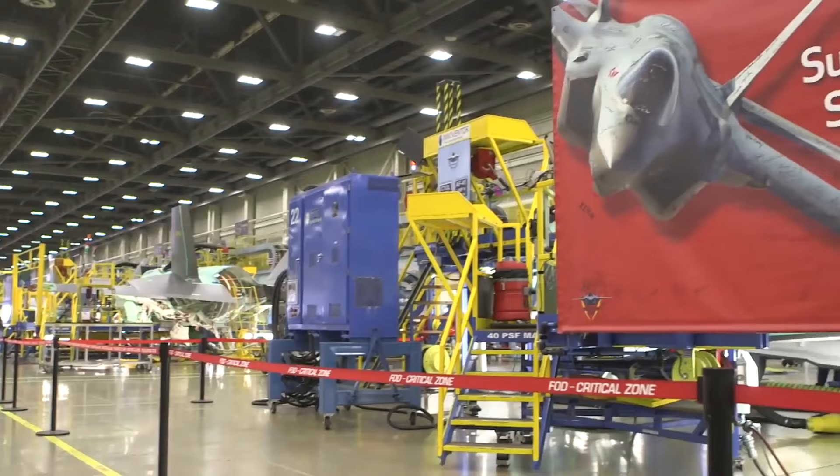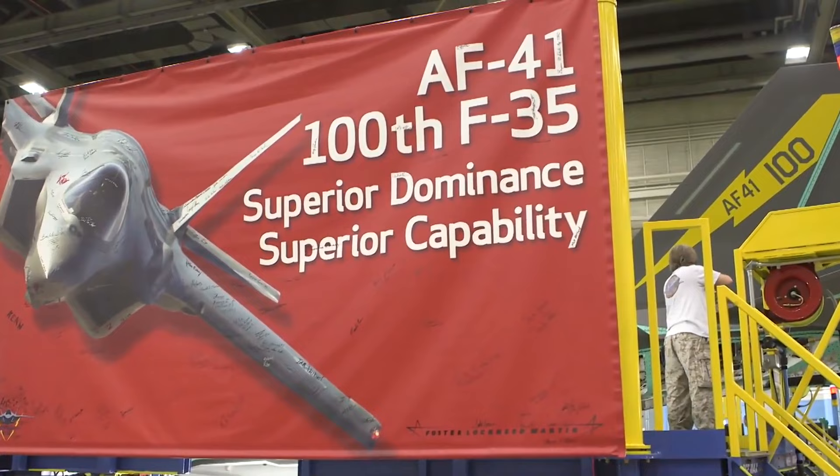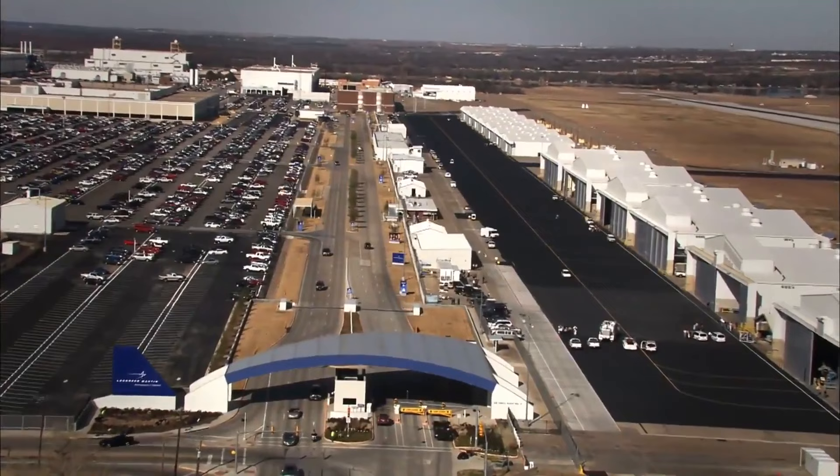Fort Worth Air Force Plant 4 serves as a critical hub for the production and assembly of the F-35 Lightning II. Through advanced manufacturing techniques, rigorous testing, and collaboration with international partners, the facility plays a pivotal role in delivering advanced combat-proven aircraft to the United States Air Force and its allies worldwide.